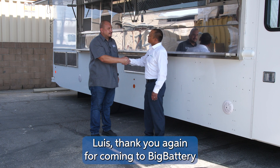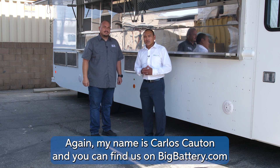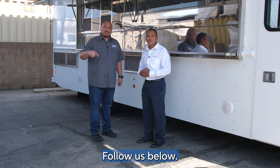Luis, thank you again for coming to Big Battery to do your lithium install. My name is Carlos Calcin and you can find us at BigBattery.com. Thank you, Carlos. I'm Luis Elgadillo with MSM Catering Trucks Manufacturing. Follow us below.